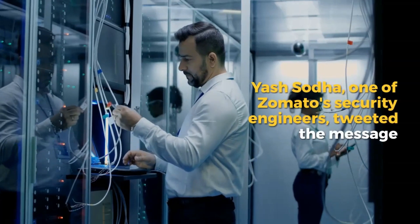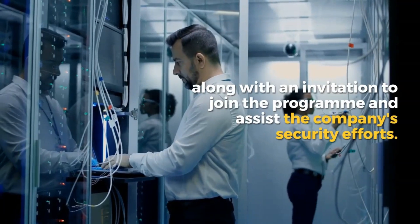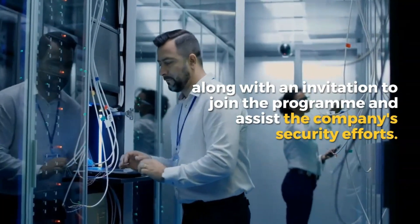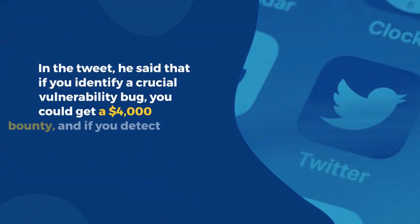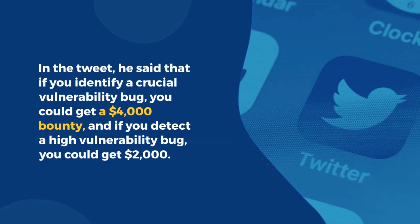Yush Soda, one of Zomato's security engineers, tweeted the message along with an invitation to join the program and assist the company's security efforts. In the tweet, he said that if you identify a critical vulnerability bug, you could get a $4,000 bounty, and if you detect a high vulnerability bug, you could get $2,000.